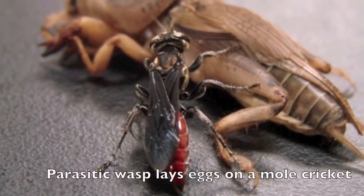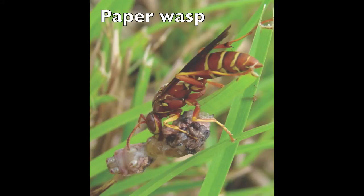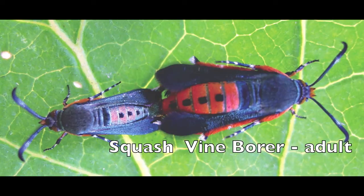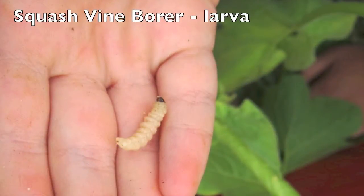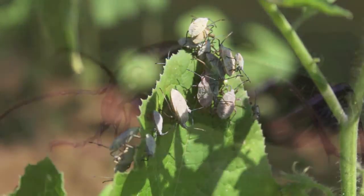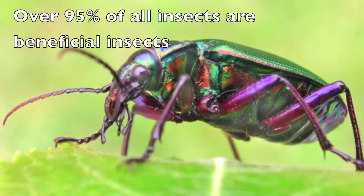When it comes to IPM, it's certainly very important when you're growing vegetables to know what insects are out there. We always hear about the damaging insects like squash vine borers and squash bugs, and other insects that can cause damage to the crop. But it's important to remember that over 95% of all the insects out there, even in our vegetable garden, are good guys, or what we call beneficial insects.